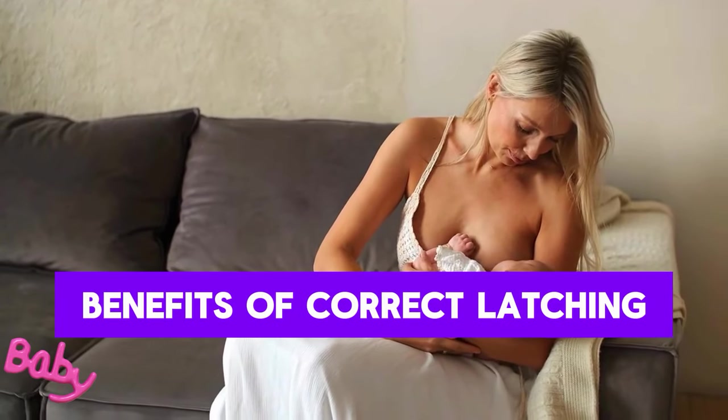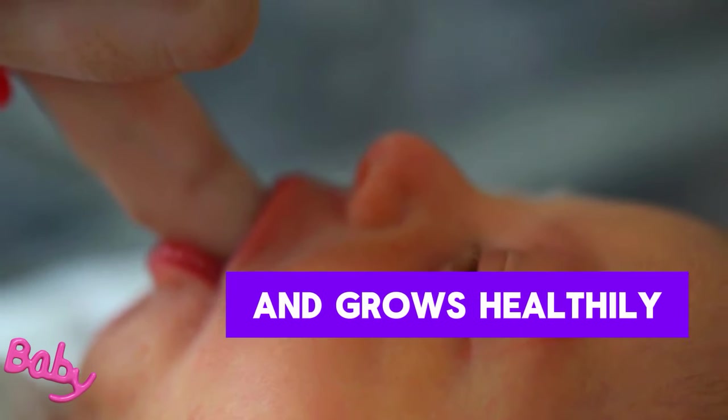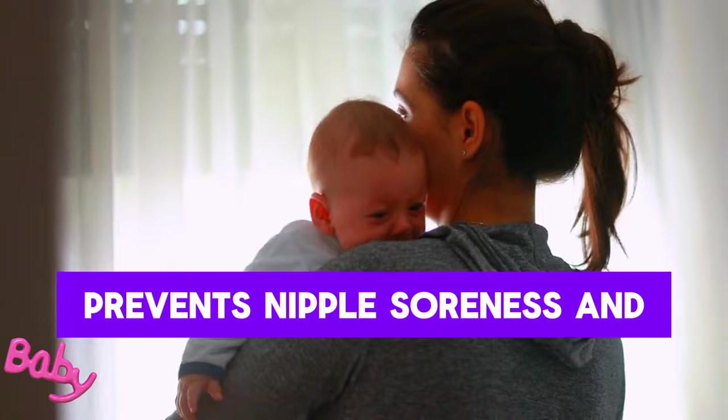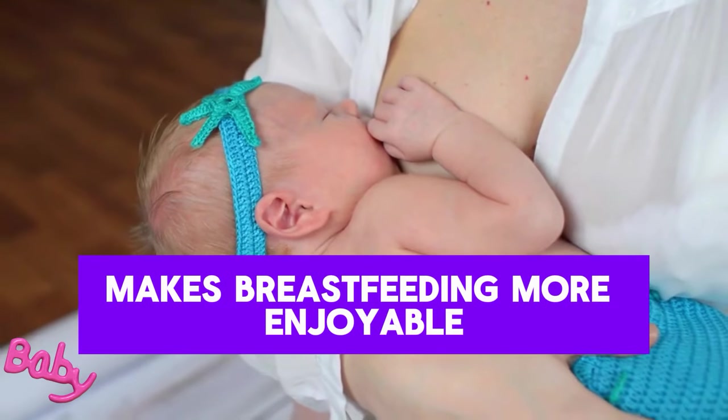Benefits of Correct Latching – for the baby, correct latching ensures they receive enough nutrients and grow healthily. For the mother, it prevents nipple soreness and milk production problems, and makes breastfeeding more enjoyable.